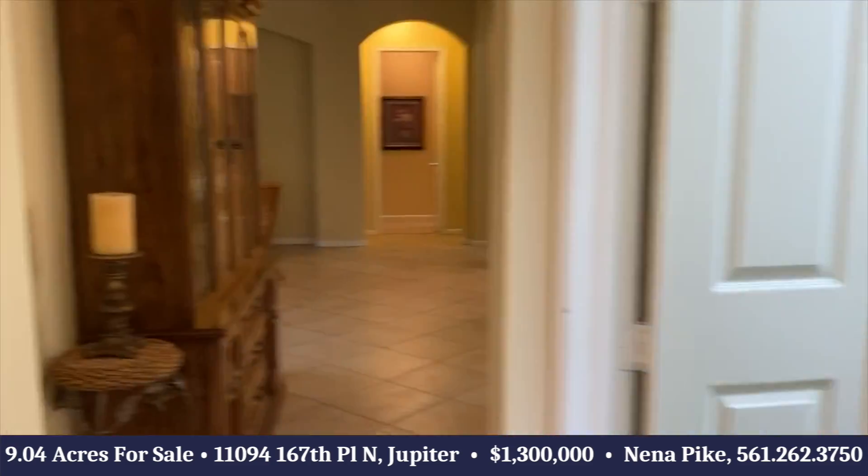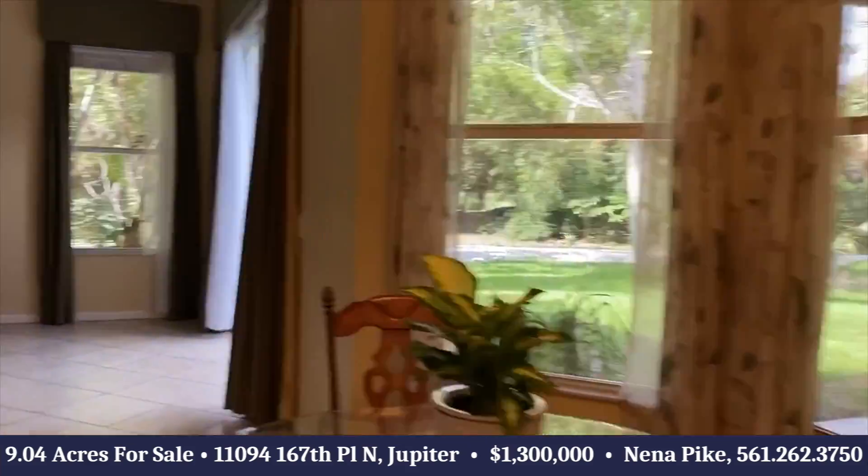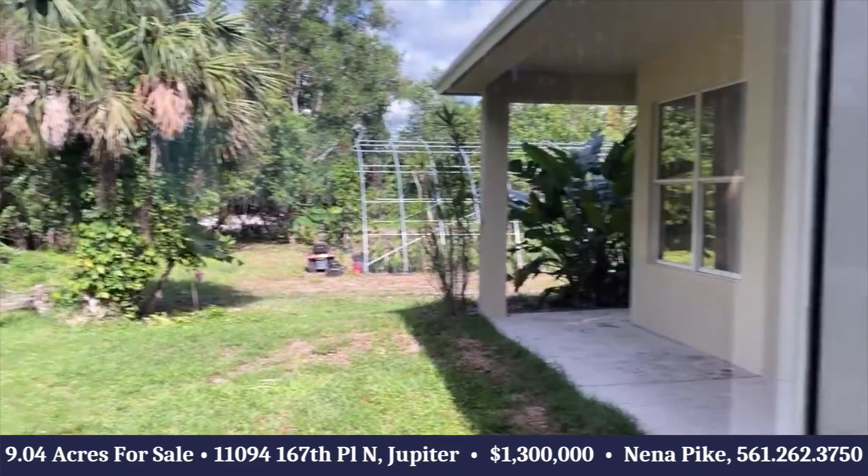What's unique about this home is that you can actually build an additional home behind this one. It's on a paved road.